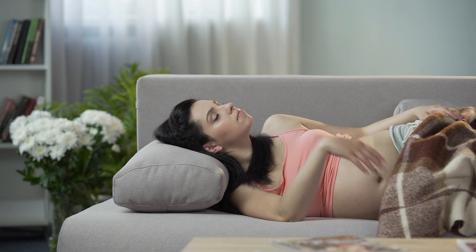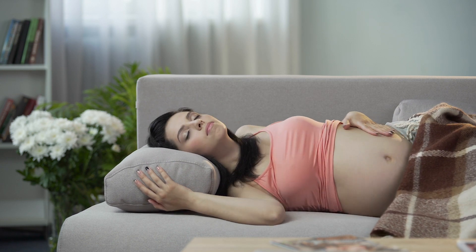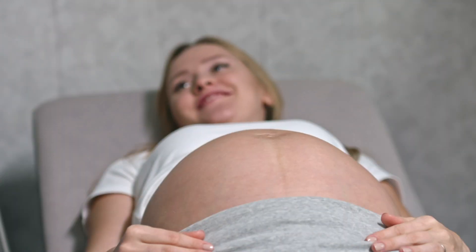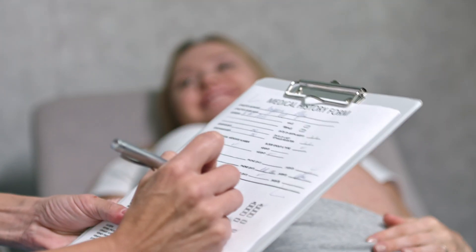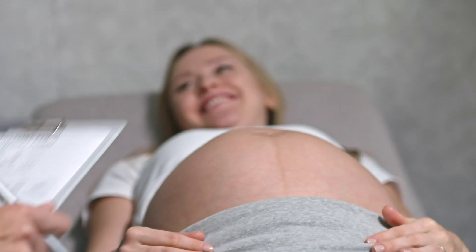Acne: there are quite a number of hormones coursing through your bloodstream trying to maintain your pregnancy at 21 weeks. These hormones cause your skin to become very oily, leading to the development or worsening of acne.